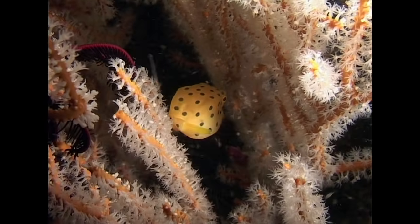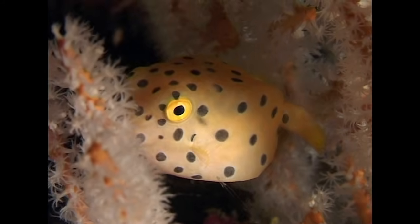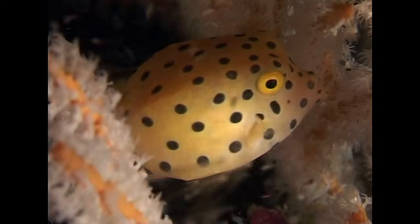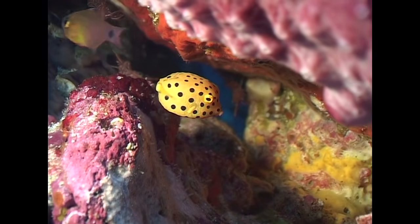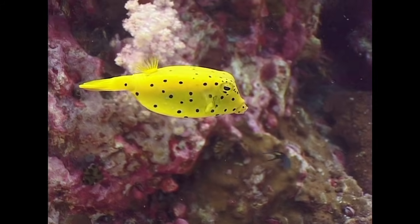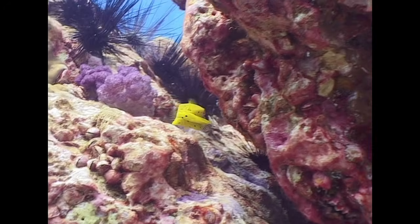The yellow boxfish's body is covered with hexagonal bony plates, fused together into a rigid carapace for protection. This fish releases toxins if stressed, and the bright coloration serves as a warning to would-be predators. Nevertheless, this juvenile gets a nip from an aggressive damselfish and retreats to the shelter of the reef.